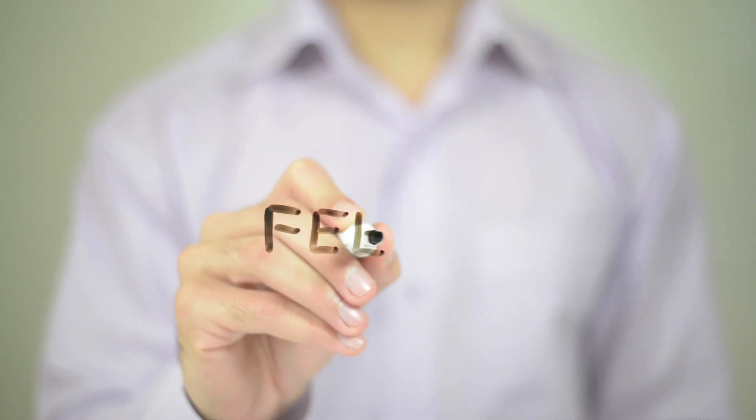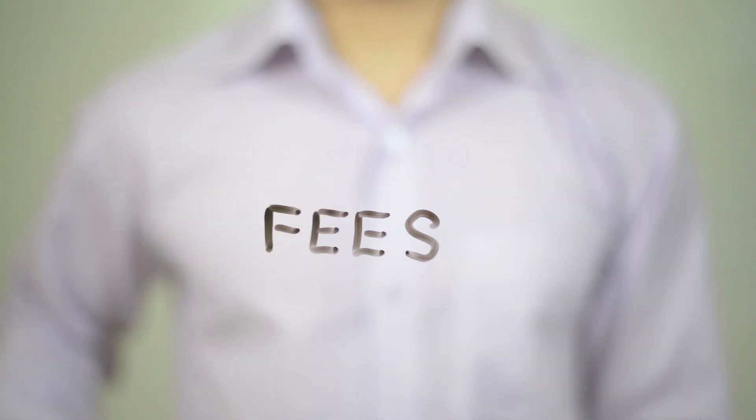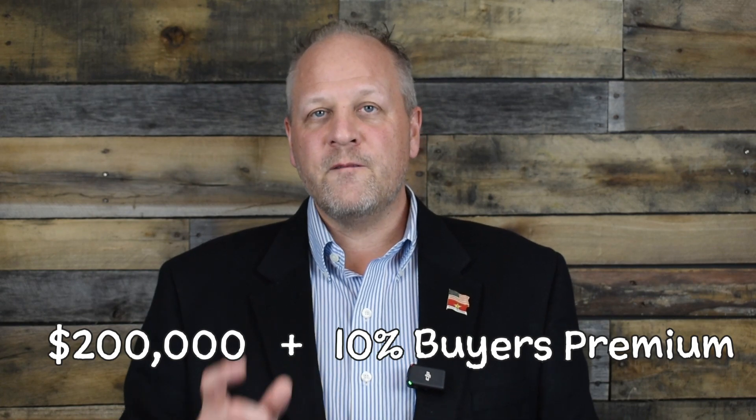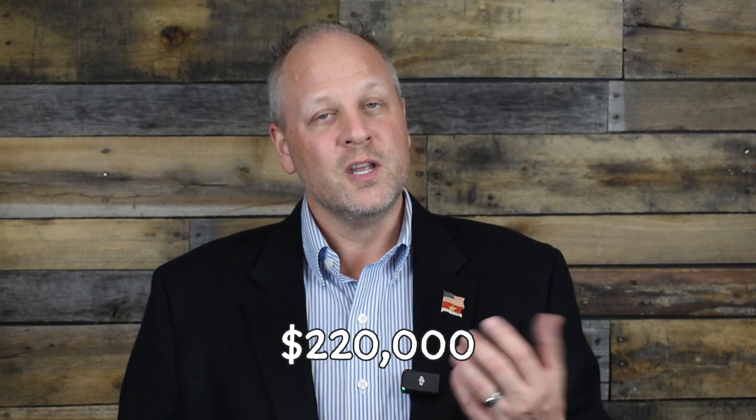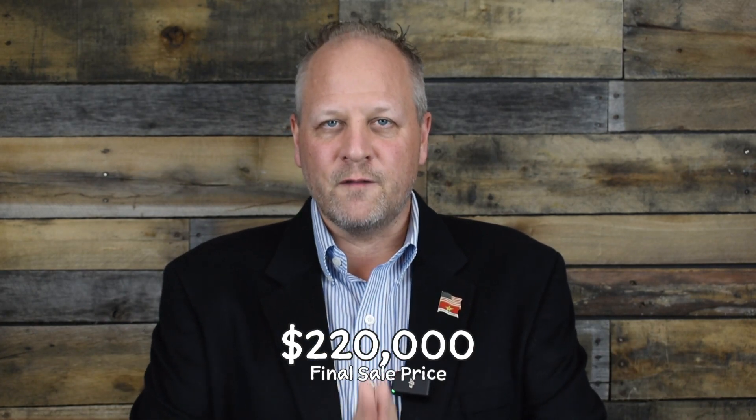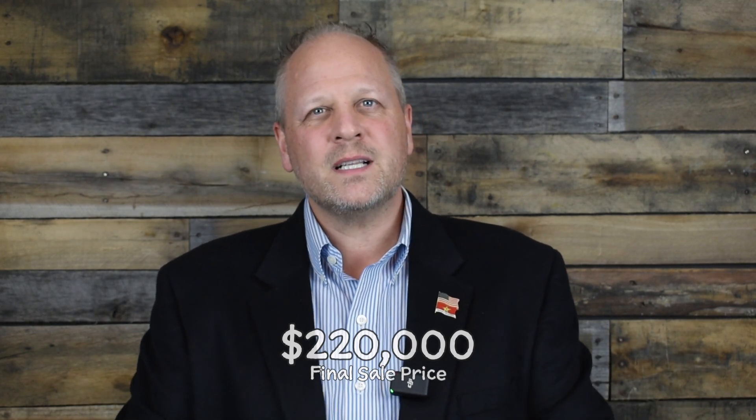Let's talk about a buyer's premium. The buyer's premium is a fee that's tacked on to the hammer price or the auction price of an item — in this case, a house. Let's say that house sells for $200,000 and there is a 10% buyer's premium. The final price recorded on the deed at the courthouse would be $220,000 — $200,000 plus $20,000 together is the final sale price. It's a behind-the-scenes formula that determines the final price of the real estate transaction by auction.